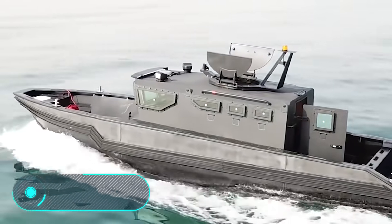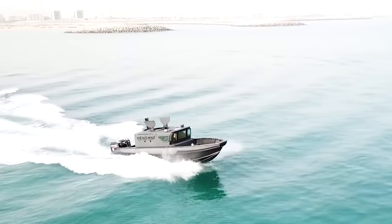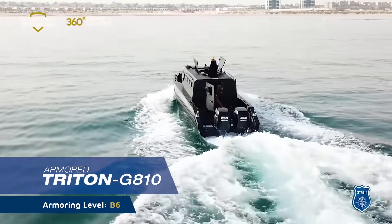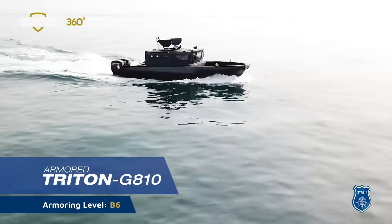Triton 850. We've already mentioned a military land vehicle today — now we want to talk about a waterborne vehicle. The Triton 850 is a development of the Canadian engineering company Strait Group. This ship can be used for a variety of missions; for example, it's ideal for patrolling.